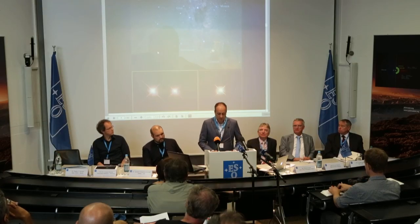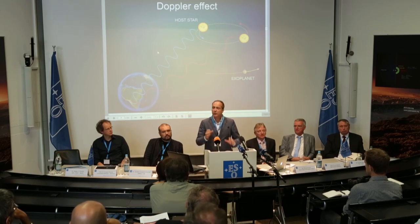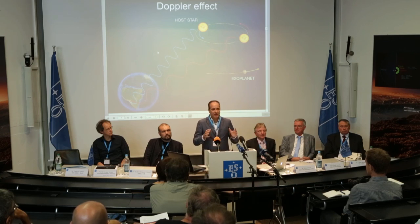Proxima Centauri is a red dwarf belonging to the Alpha Centauri stellar group, which includes also two solar-like stars, Alpha Centauri A and B. It is the star closest to our solar system at 4.2 light years, but even so it is at around 3,000 times the distance between the Earth and the Sun. You will understand the difficulty of detecting this movement if you can imagine the huge sphere of hot plasma that the star is moving at just the speed of a person walking on the street.